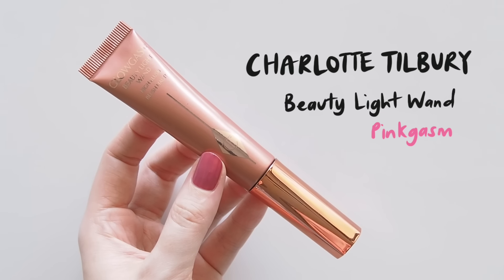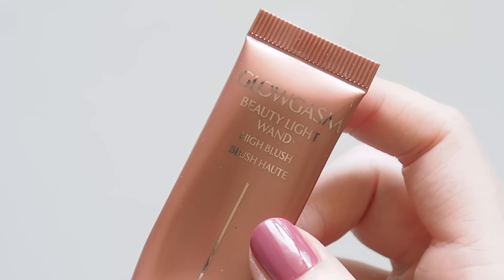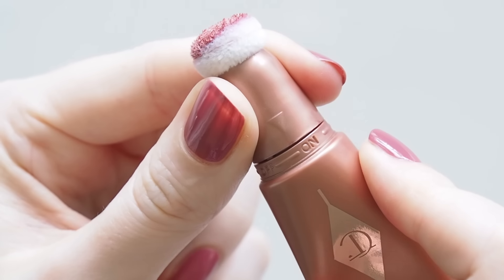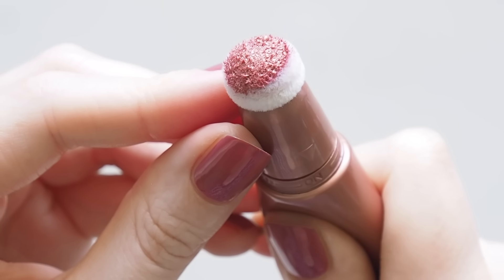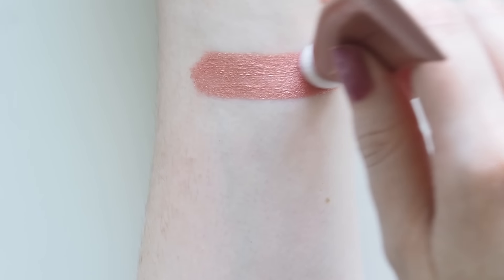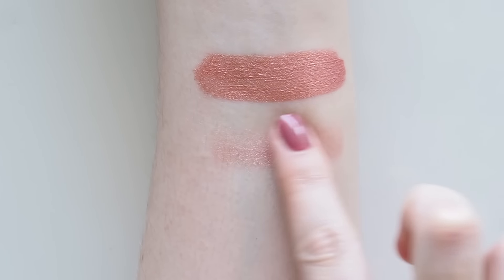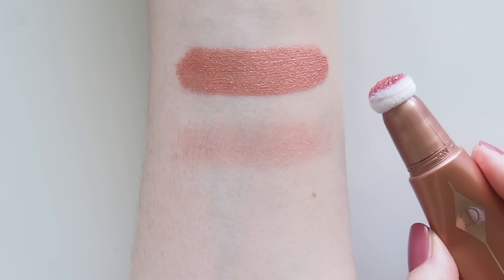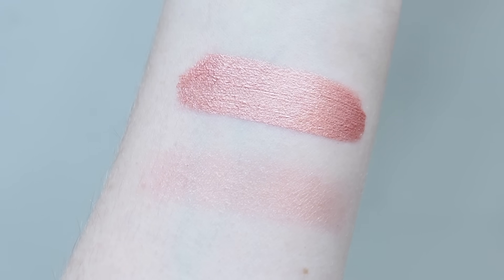Could Charlotte Tilbury's Beauty Light Wand in Pinkgasm be the biggest beauty social media success story recently? After Madison Beer's Vogue video and a tornado of TikTok appearances, it's been consistently sold out and disappears as soon as it restocks. I'm a big Beauty Light Wand fan — the original Spotlight is my favourite for a glamorous champagne glow — but Pinkgasm from my previous spring makeup edit is a metallic pink with gold glitter, like a blush-highlight hybrid for glowy cheeks. I really like the thin texture of these tubes so you can blend it out or build it up seamlessly.